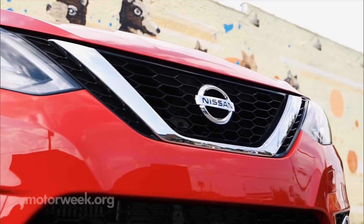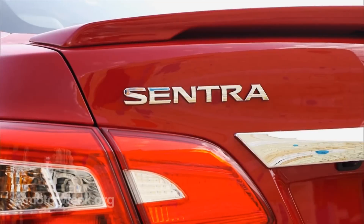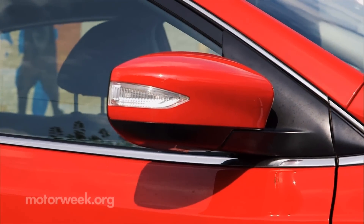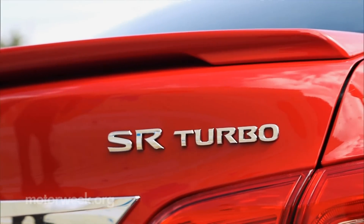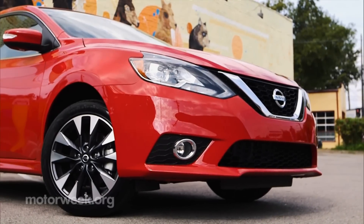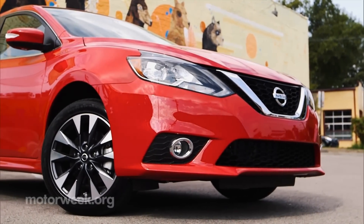The seventh-generation Sentra got a major makeover last year. Outside, there are subtle differences between the base Sentra and this beefier brother. Both have boomerang-shaped headlights, but the turbo adds LED low-beam projectors with LED accents.